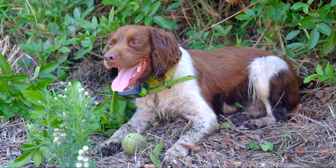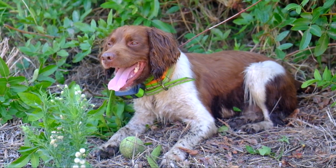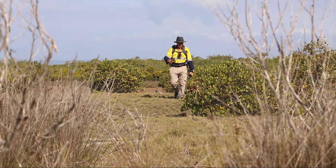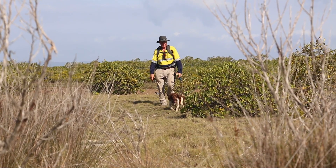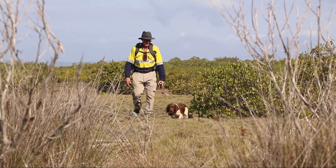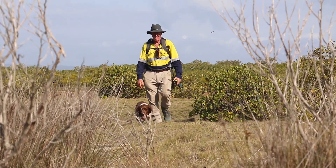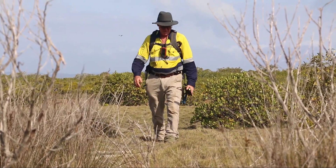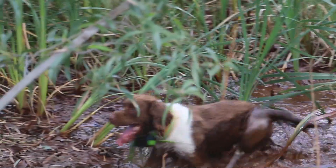This is Rocky, the English Springer Spaniel, six years old. I've had him now since he was eight months old and Rocky's been trained to find three or four different scents. The one we use particularly in this region at this time of year is of course the fox scent. He's also trained to find rabbit, wild dog and cat. He's one of the first multi-scent trained species that's been working in Queensland now for the last five years.